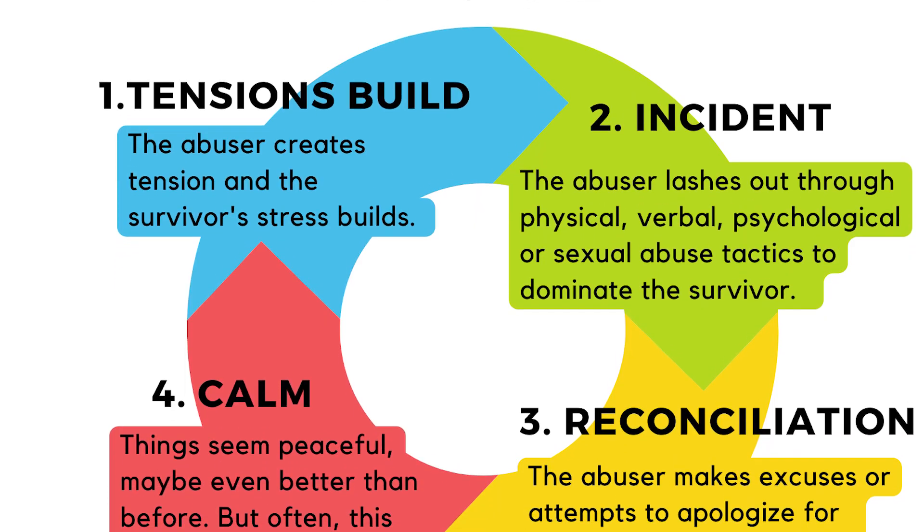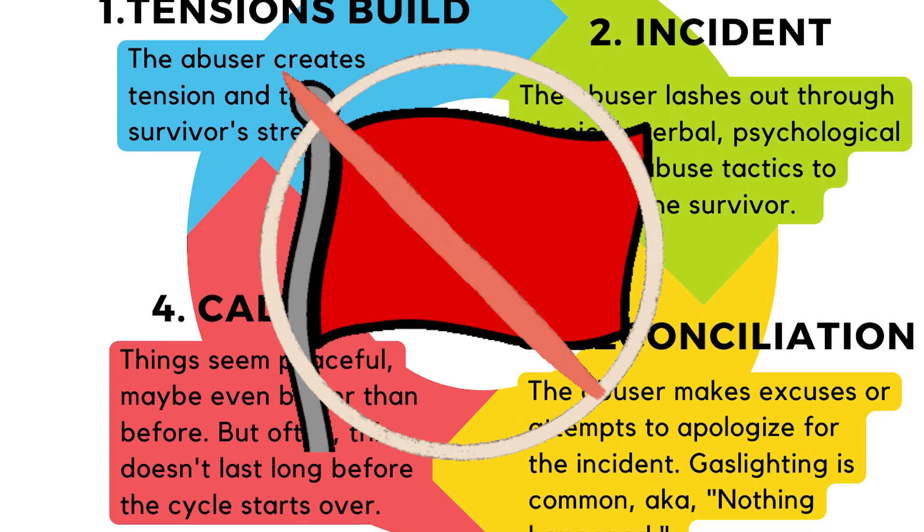Another thing with the Dove Center is that they can always use people who will go out in the community and educate about what they do, as well as educate about the cycles of abuse, what that looks like, and what the red flags are. Sometimes you'll see volunteers doing booths at community events or speaking at community events. If you're educated or want to get educated and you like talking to people, that's another way you can help them, along with donation drives.